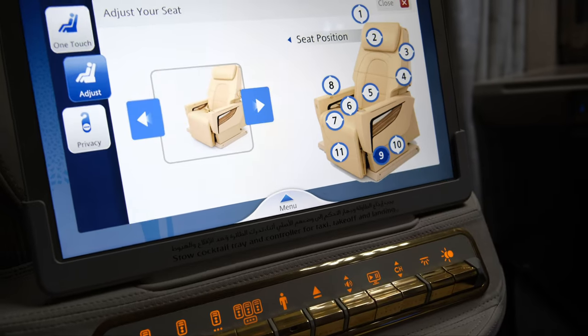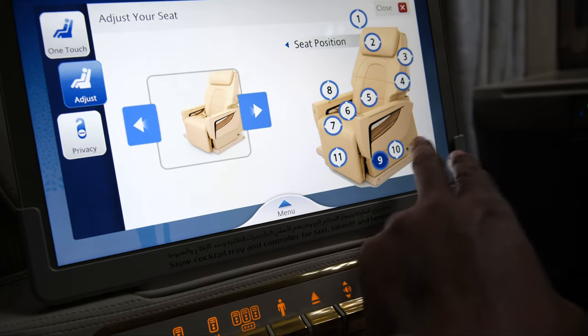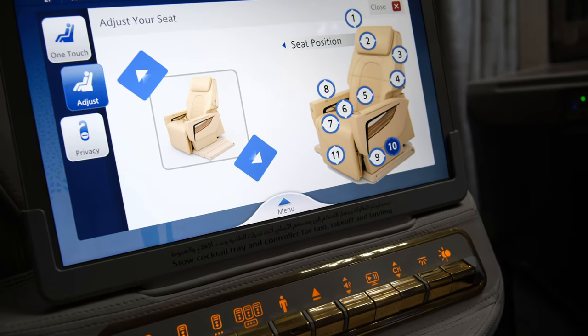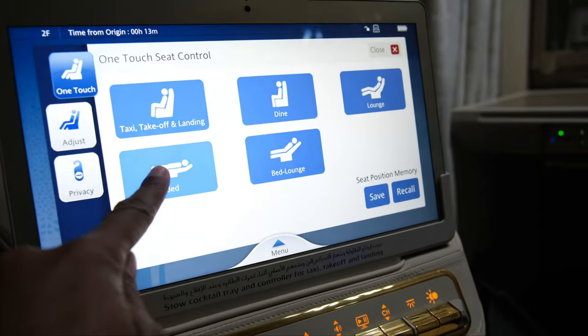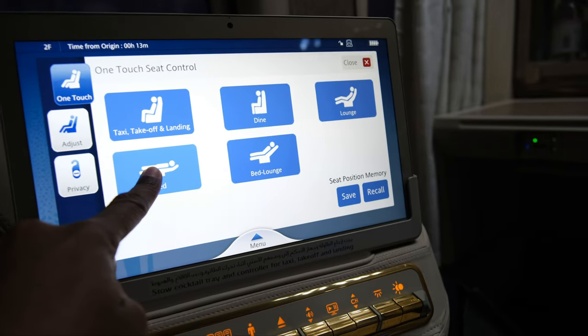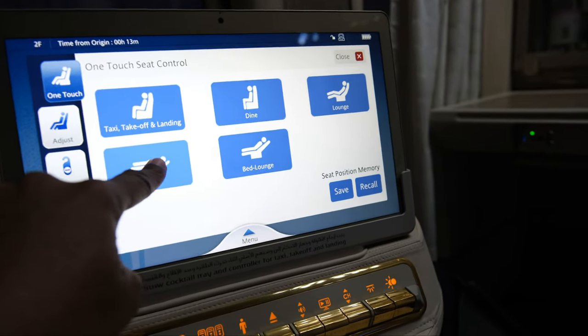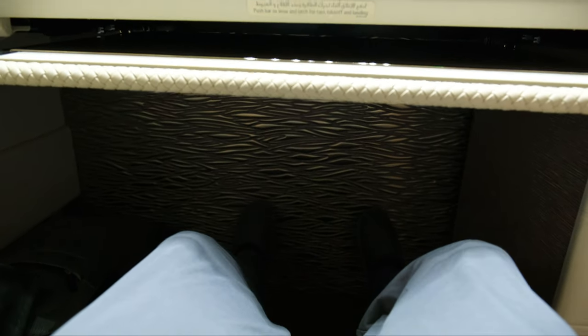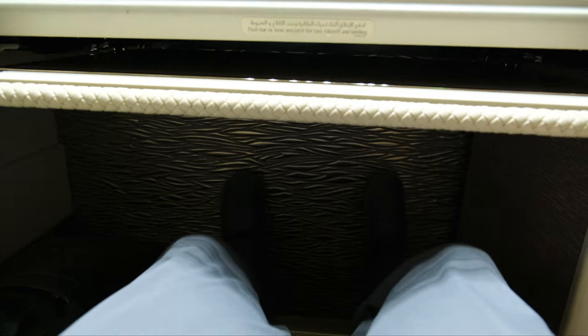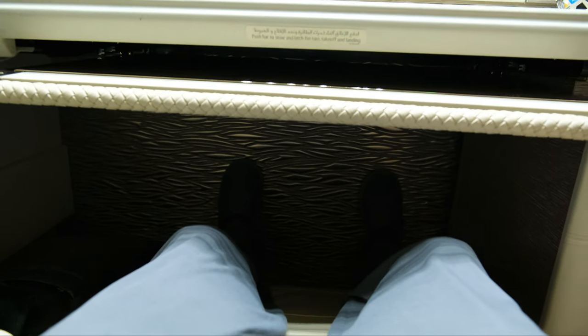This is flight EK231 from Dubai to Dulles, and it was about 15 hours and 20 minutes — pure bliss to enjoy this. With the one-touch seat controls, you press the button and go into lay-flat mode. There are no issues with the footwells — just a ridiculous amount of space for your feet as you recline into the lie-flat position. I got some really good sleep on this flight.